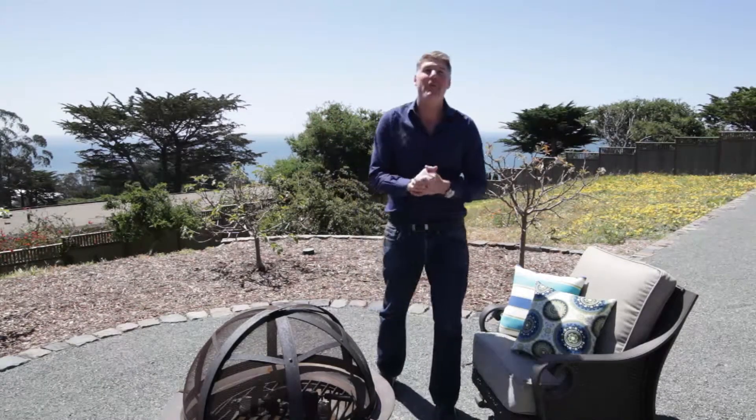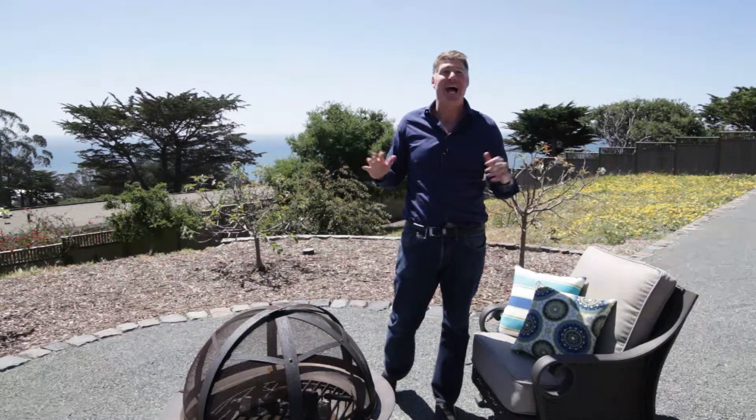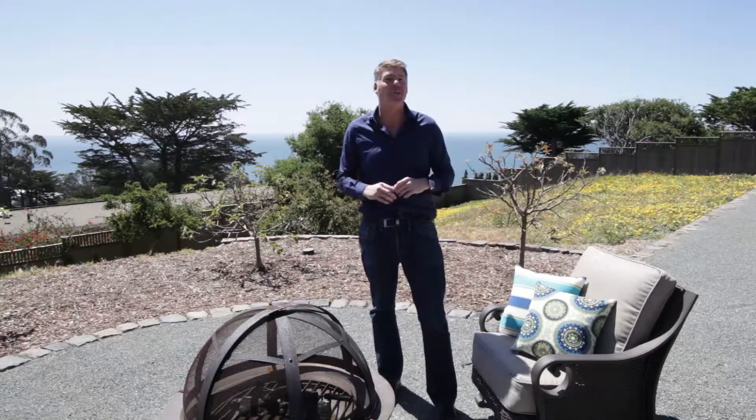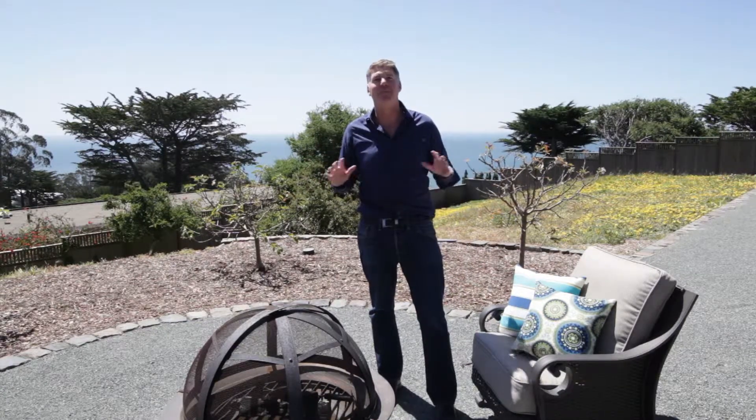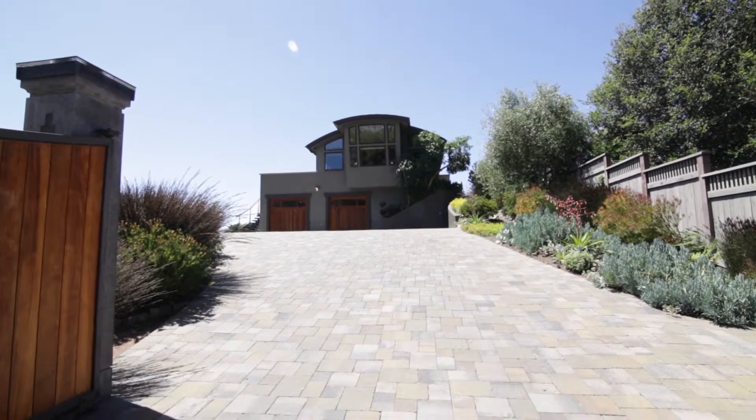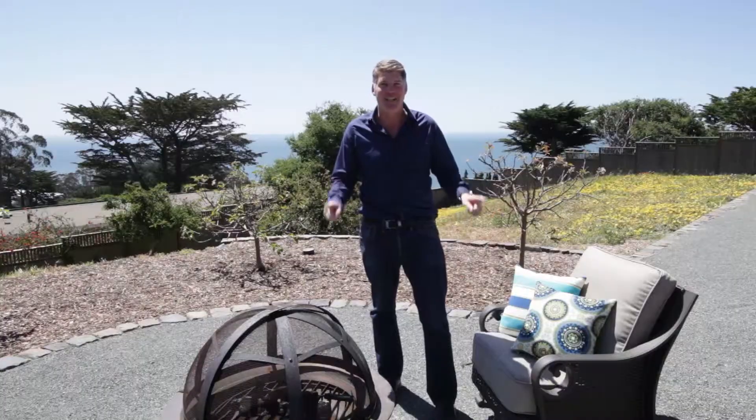I am so excited about the property I'm about to show you right now. I'm here with my business associate Sarah Butler with Oceanic Realty, and we are so pleased to show you this luxury property brought to you by Sotheby's International Realty. It's one of the finest homes in all of Stinson Beach. Take it away, Sarah.